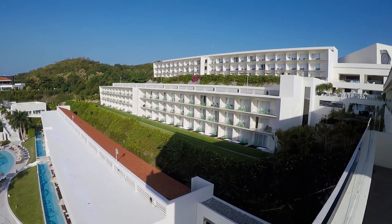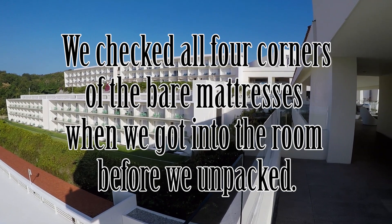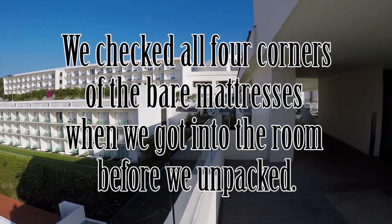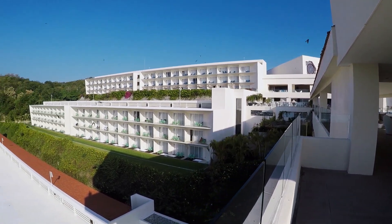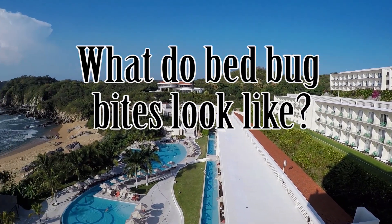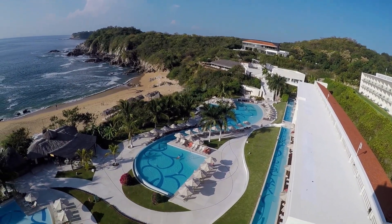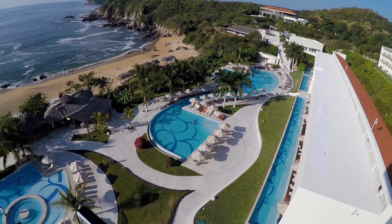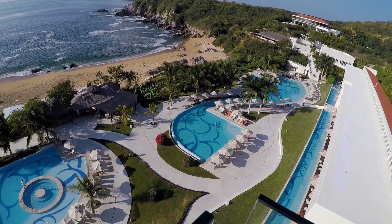We did check the mattresses for bedbugs when we arrived — we almost always do — and we didn't find any, but clearly we did not check diligently enough because the little bloodsuckers got us anyway. First we're going to show you what bedbug bites look like and explain why it was so difficult for us to figure out what was going on. Again, we are showing you footage from a variety of resorts while we tell you about our experience.